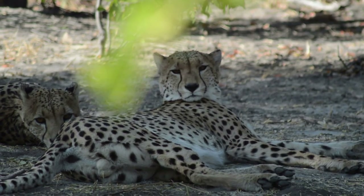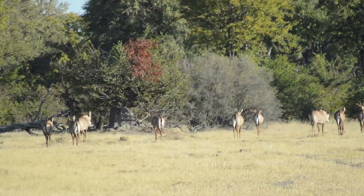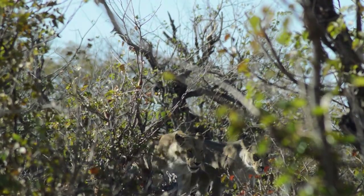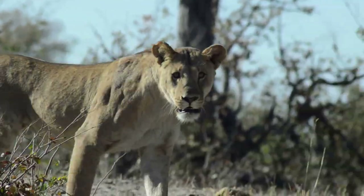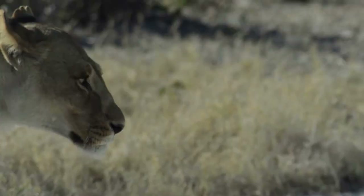The two brothers weren't particularly fazed by our presence. However, they had other things to worry about, as nearby is a much greater danger — African lions. A lion will not hesitate to kill a cheetah as a way of eliminating competition. This is a pride of at least 30 strong, and they are on the hunt.